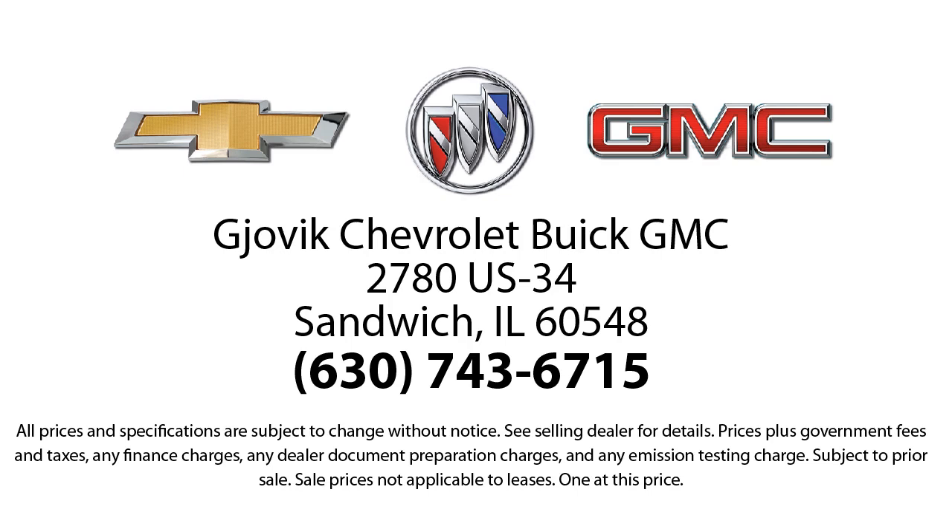So stop by today and experience our friendly country atmosphere for yourself. Jovic Chevrolet Buick GMC — where we don't just sell you a car, we help you buy a car. We're located at 2780 US Highway 34 in Sandwich.